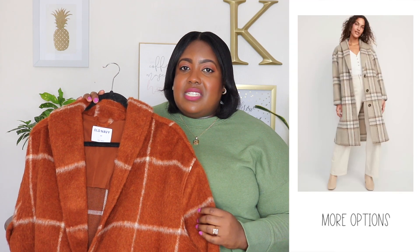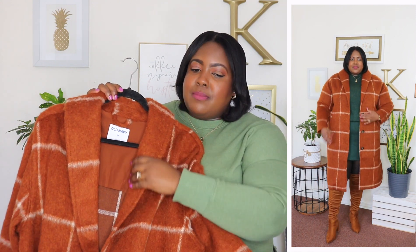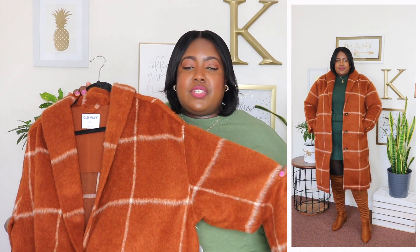I have a slight obsession with coats during the fall and winter time. I feel like a good coat can make or break an outfit — I even have a closet just for my coats, so the obsession is real. When I saw this plaid soft brush coat on the Old Navy website, I just had to pick it up. I'm wearing a 2XL and the price is $84.99. This is available in cream but I have it here in this beautiful rust color. It has a small spread collar, V-neckline, long sleeves which are very roomy, and this is an unlined coat so it's perfect for fall.